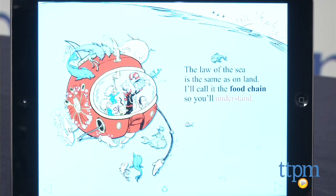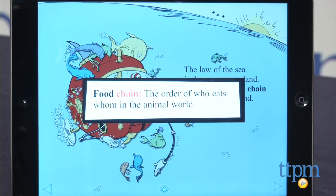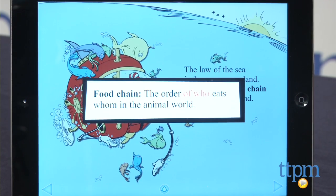The graphics are clear, the navigation is easy and intuitive, and there are options to read the story, have it read to you, or have someone record a voice to read the story to the child.